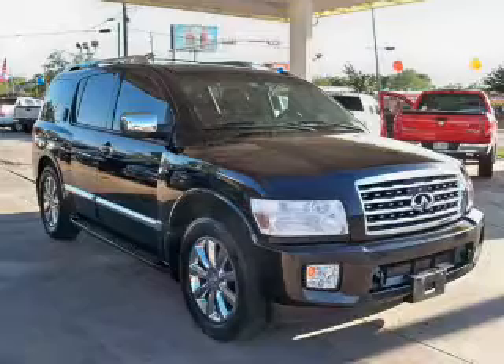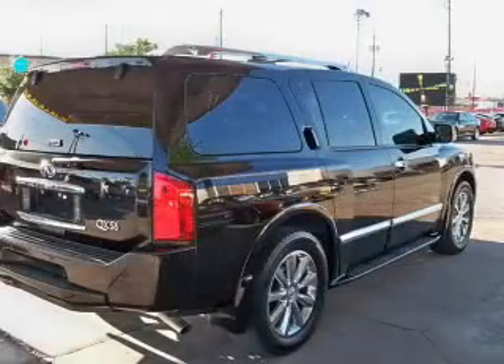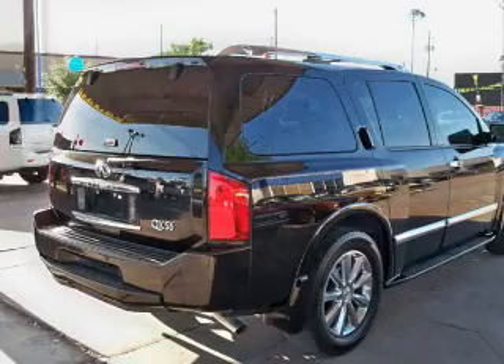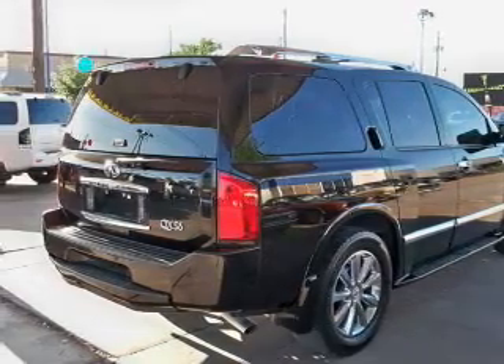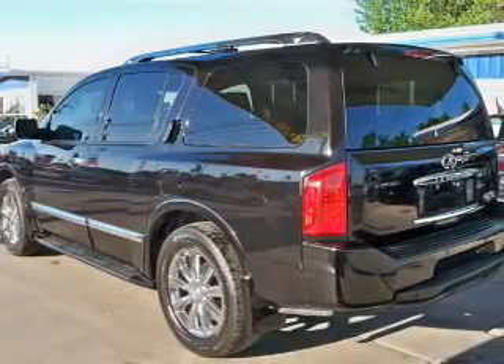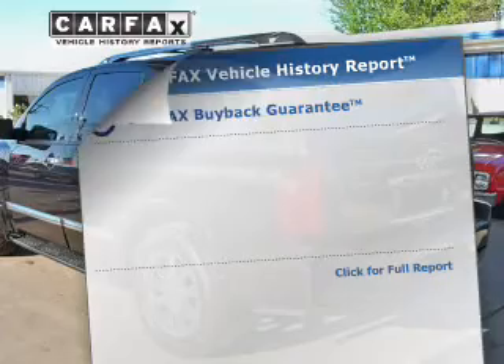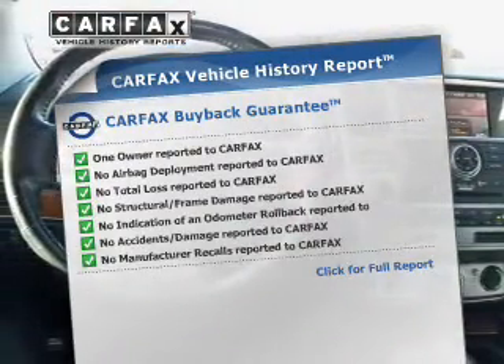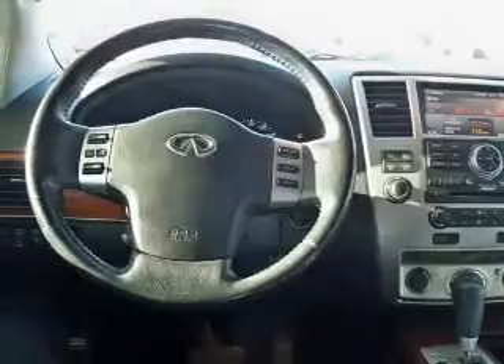GPS navigation will guide you to your destination. A premium sound system is just one of the benefits of owning this vehicle. You will appreciate the safety feature of anti-lock brakes. Pamper yourself with memory settings. Rest easy knowing this vehicle comes with a Carfax Vehicle History Report from Carfax, the most trusted provider of vehicle information.